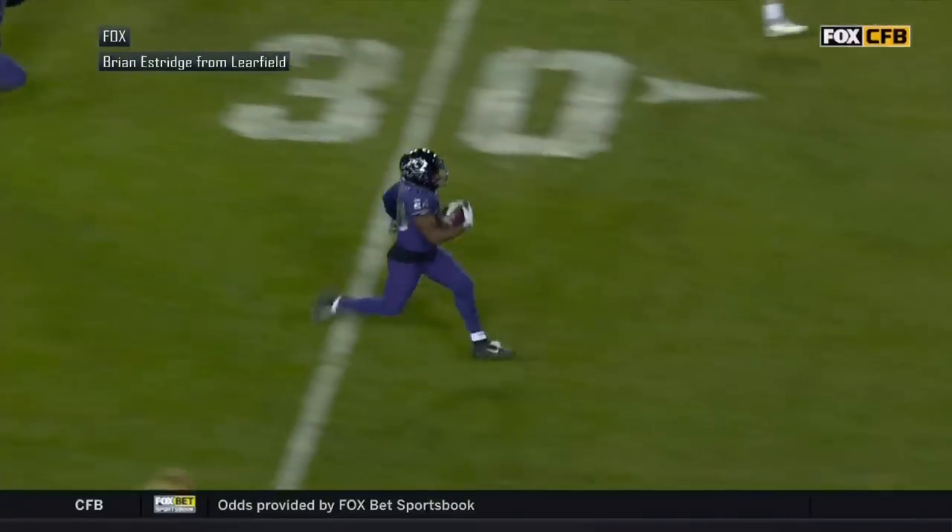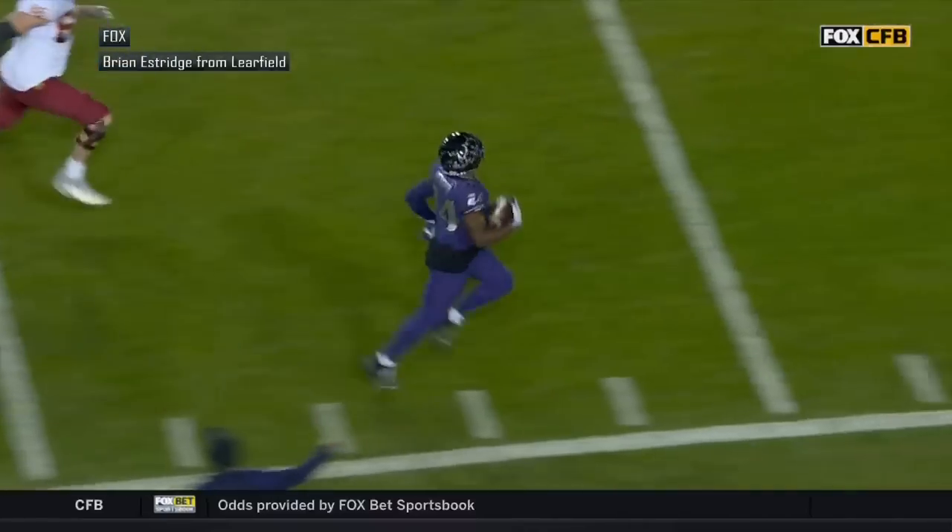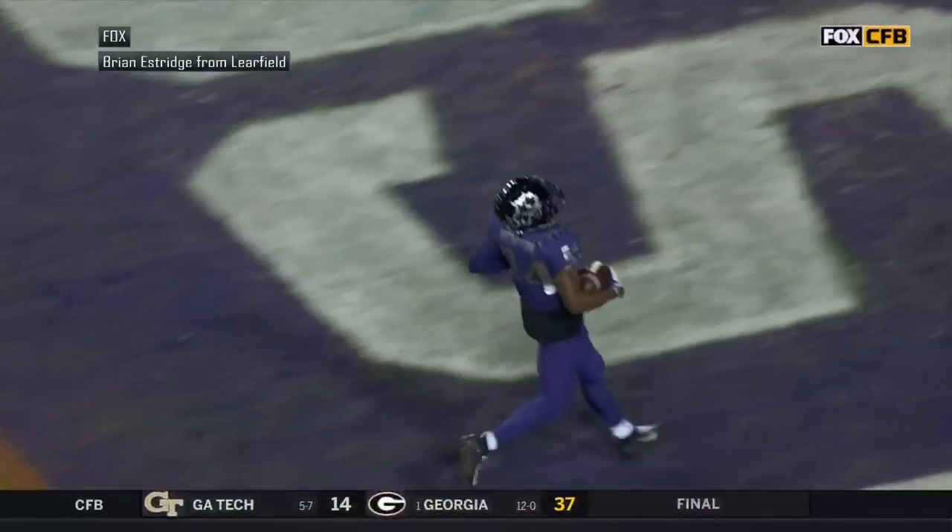Trying to get it on a dig route to Demetri Stanley, number 14. He got a hand on it — just kind of popped it up.